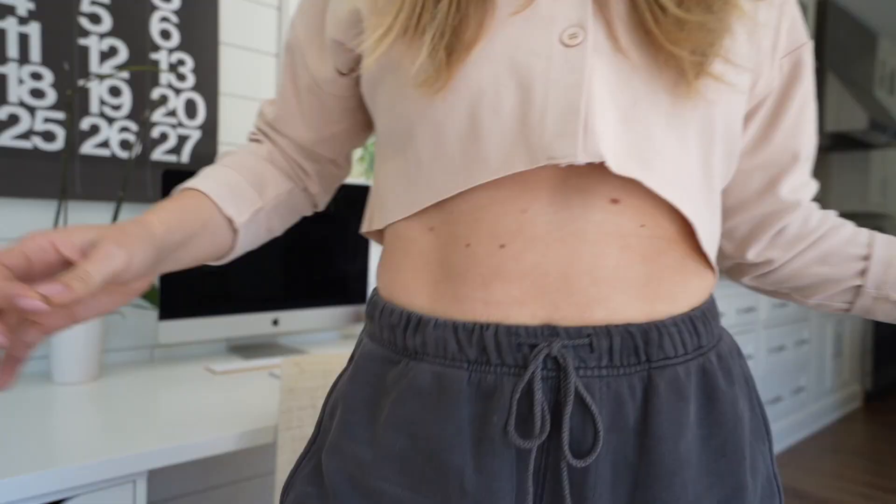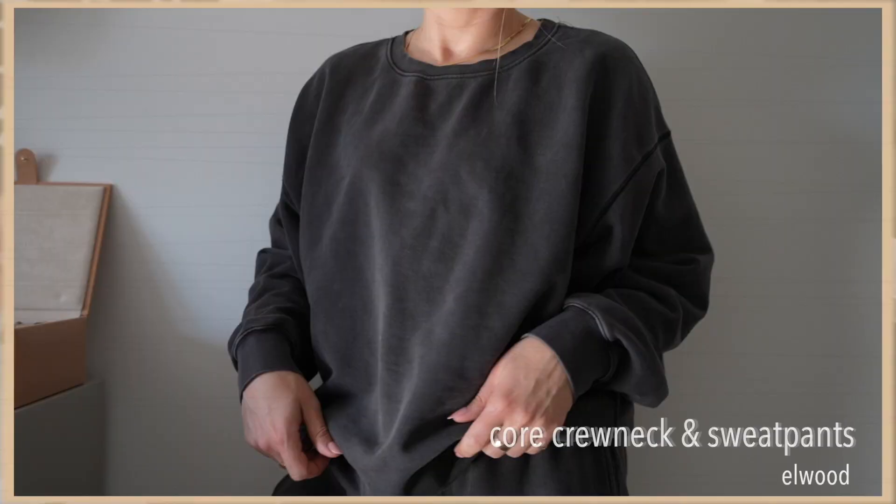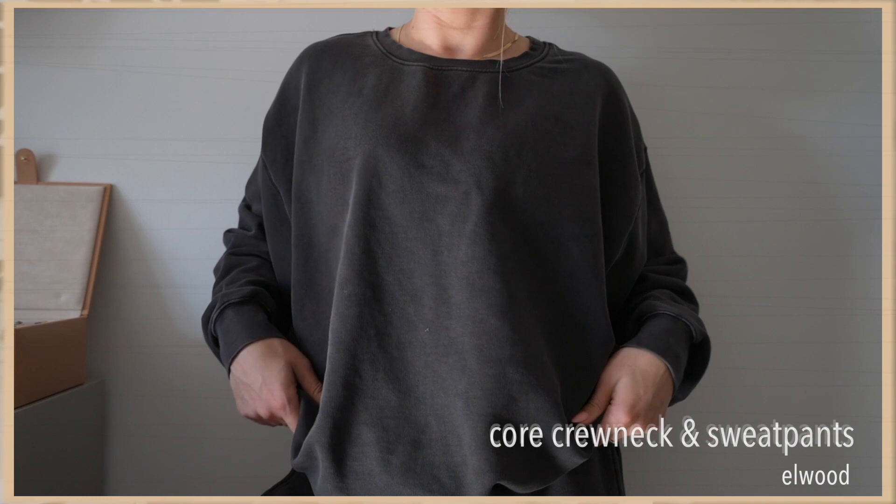Last but not least, we're going to talk about sweats. If you are wearing anything other than sweats these days, who are you? I've acquired a lot of sweats over the last 12 months. My absolute favorite sweat set right now is by Elwood — a brand I recently discovered a few months ago. I'm actually wearing the sweatpants right now. They are so baggy and comfy, come up really high in the waist, and I love the color — a dark faded black. I'll be purchasing more in every color once they're back in stock.